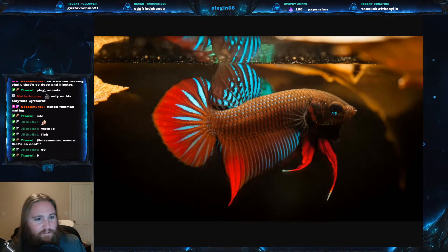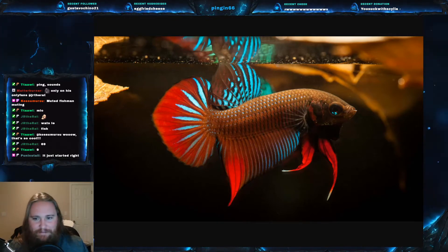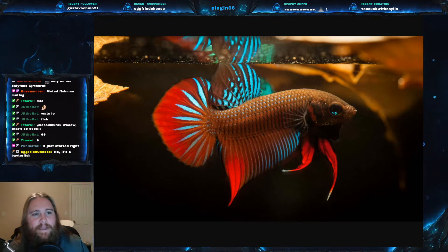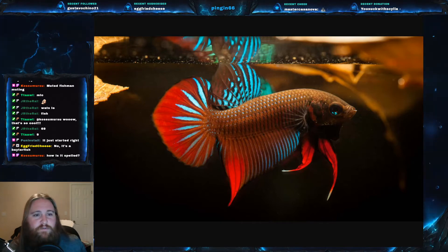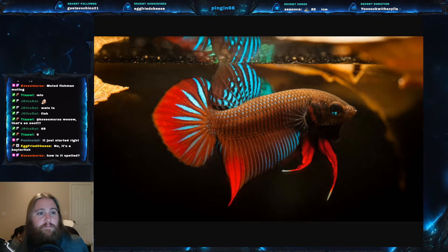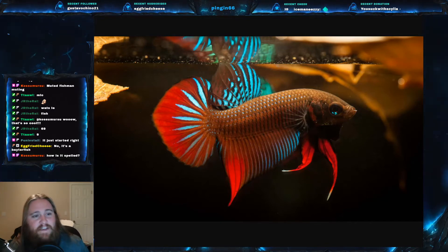For all those out there that say 'beta' — it is betta. Now that we've got that clear, this right here is called the betta fish. Its scientific name is Betta splendens. There are a lot of species of betta fish, but Betta splendens is your most common one that you're going to see in aquarium stores and the fish trade. It is also known as the Siamese fighting fish.